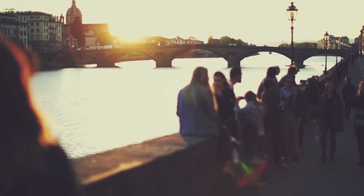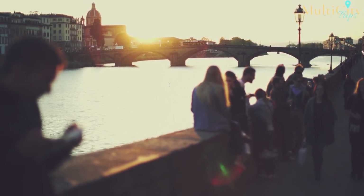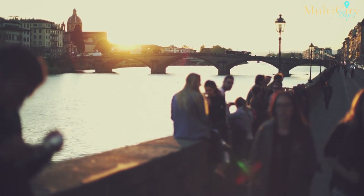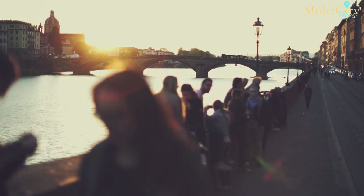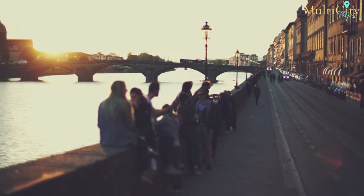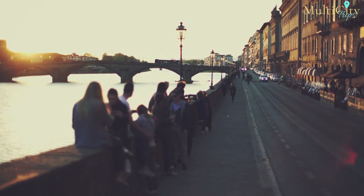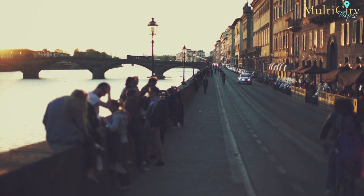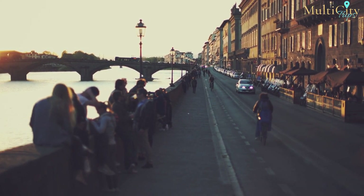This evening, head to the Oltrarno, across the Arno — it is the artisan's neighborhood, filled with quaint streets and wonderful shops and restaurants. The Oltrarno's lively, tree-filled center, Piazza Santo Spirito, is unique unto itself — lined with bars and a more bohemian-style crowd, this is where you will find the locals.